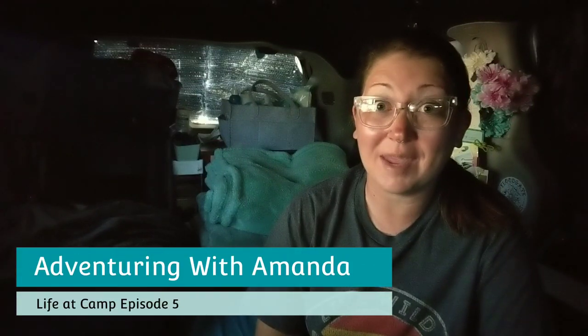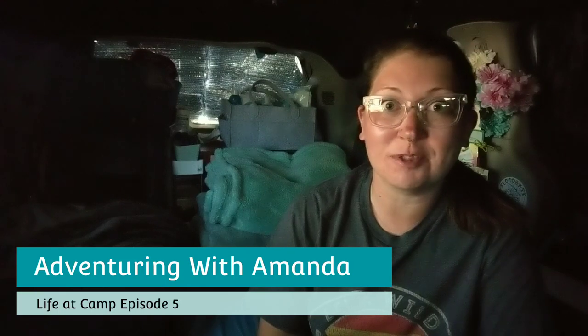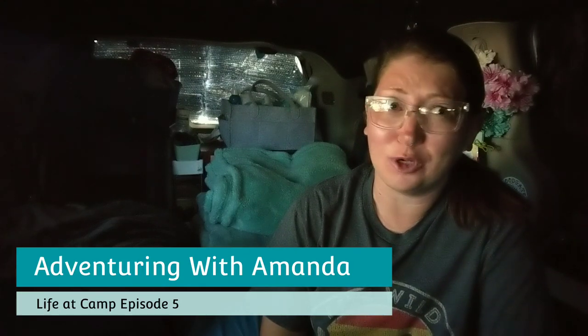Hey y'all, welcome back to Adventuring with Amanda. Thank you so much for being here. If you're new, welcome. Be sure to subscribe, like this video, and you guys are so generous with your super thanks — holy crap, I love you so much. Thank you for those of you who have dropped those for me and Winston.